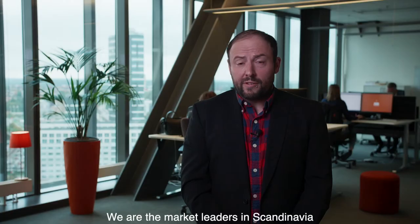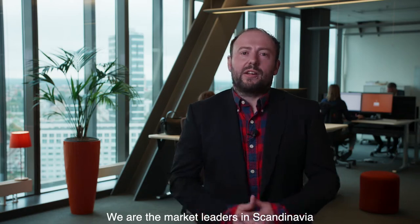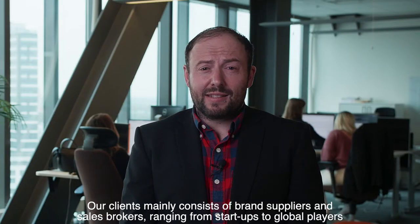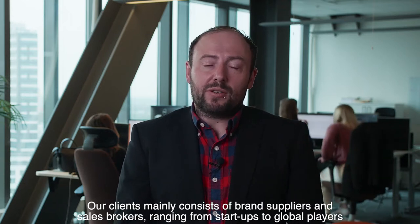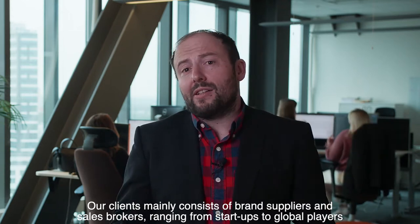In 2003, Gennaro developed a custom CRM for field sales within FMCG. We are the market leaders in Scandinavia and have several clients in Europe. Our clients mainly consist of brand suppliers and sales brokers ranging from startups to global players.